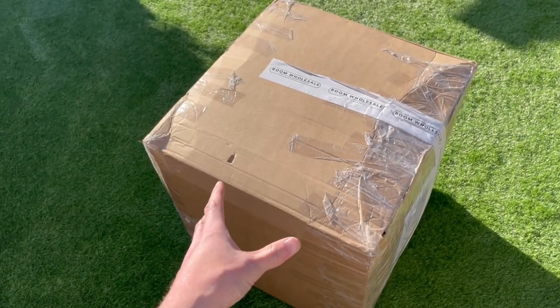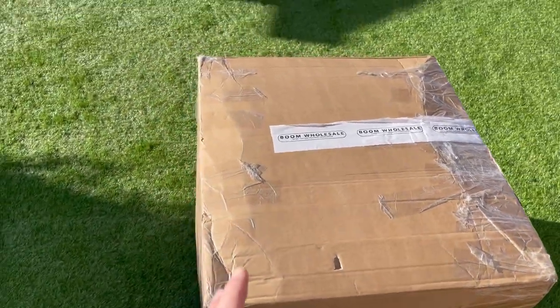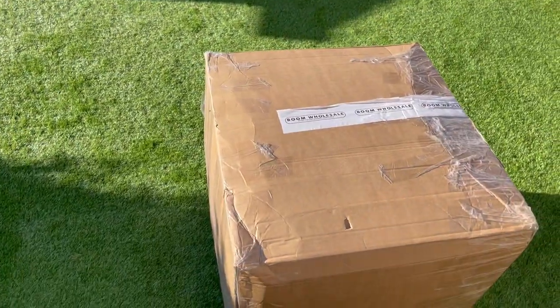Oh my god, look at the size of it! Let's try and get into the cabin in one piece.